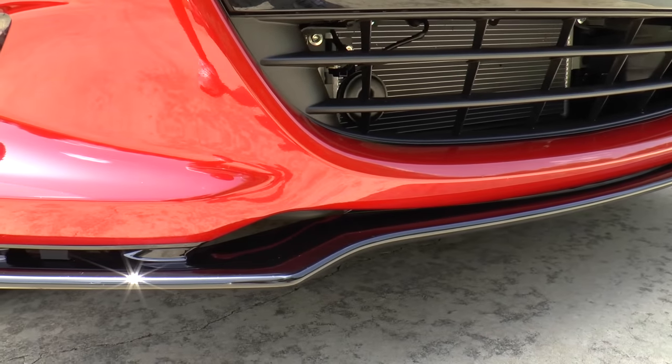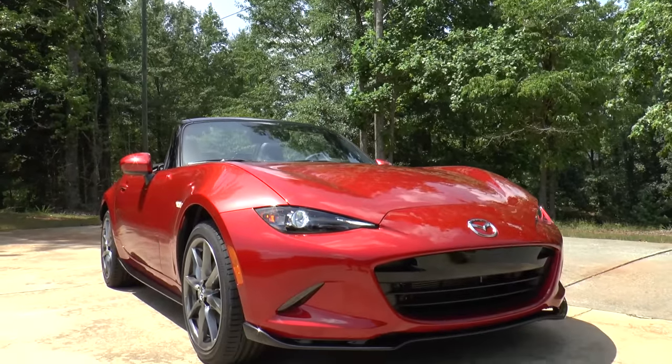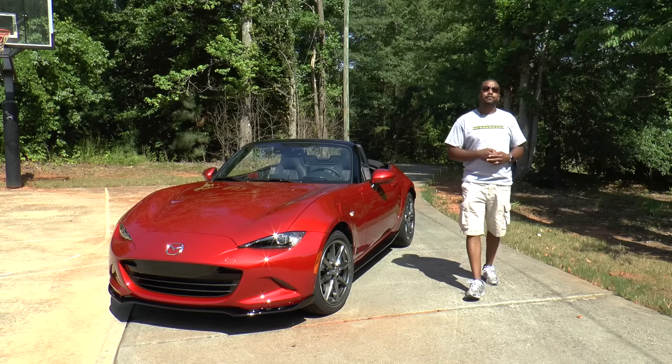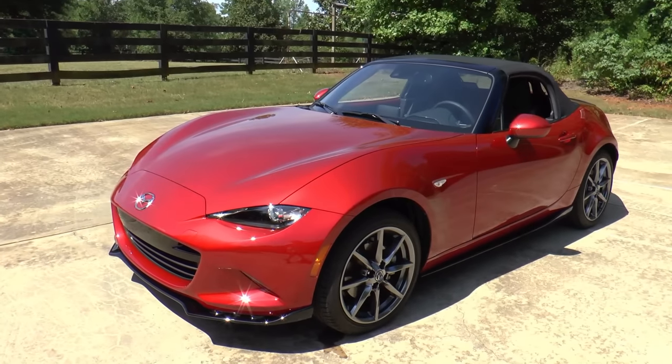Optional equipment includes the Soul Red paint, rear lip spoiler, advanced keyless entry, and the Sport GT Appearance Package, which adds a front air dam, side sill extensions, and a rear bumper skirt. Total MSRP is $32,880. Mazda states that the design of the fourth-generation MX-5 is almost as exciting to look at as it is to drive — and I'd have to agree.